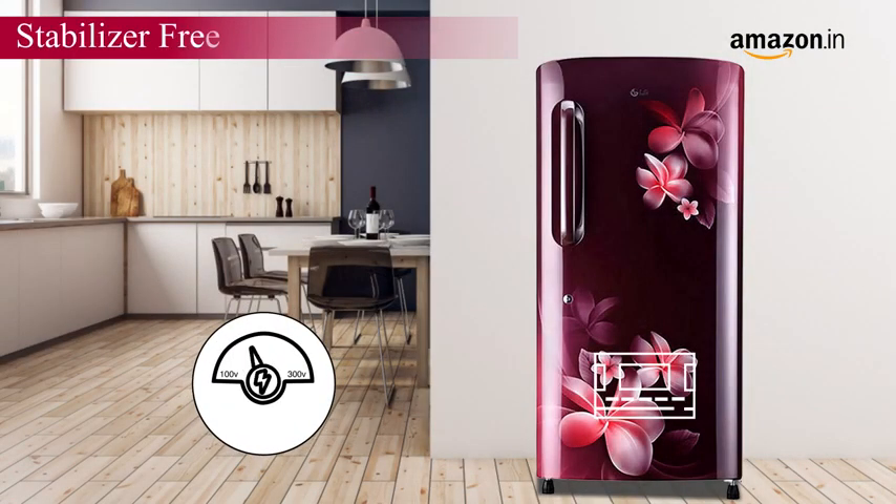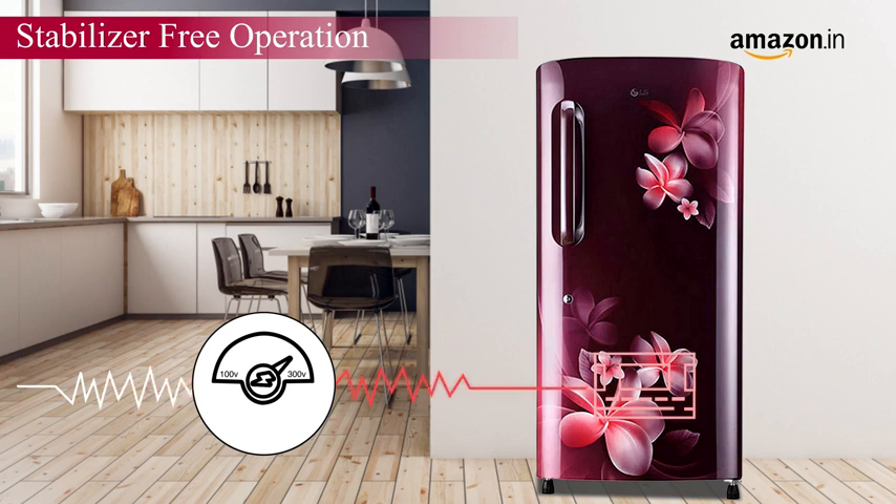Worry not about power fluctuations as LG's direct cool refrigerators can function without a stabilizer.